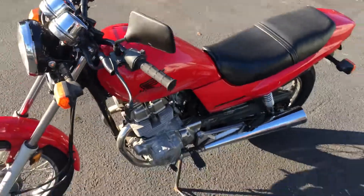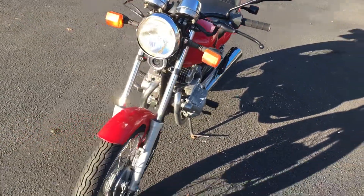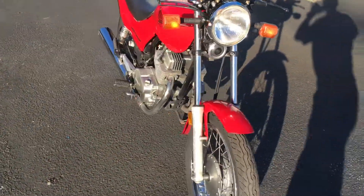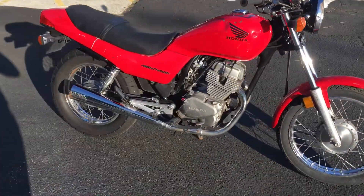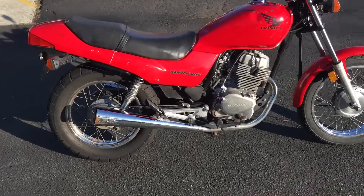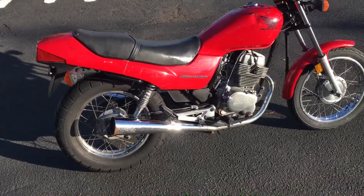This bike was a safety school learner bike — it has taught many people how to ride motorcycles. Low seat height, lightweight, handles really good.